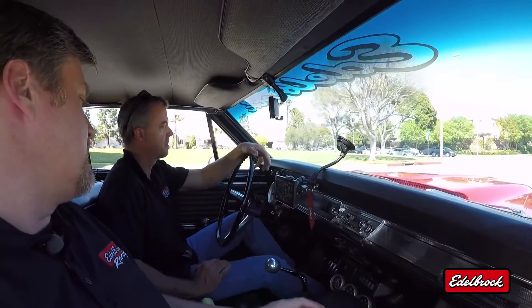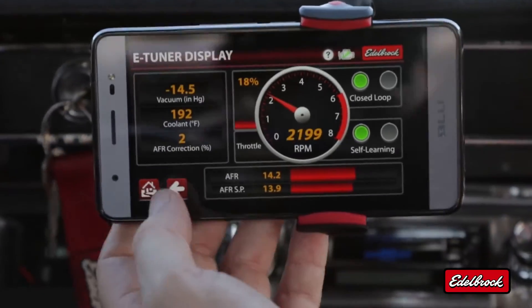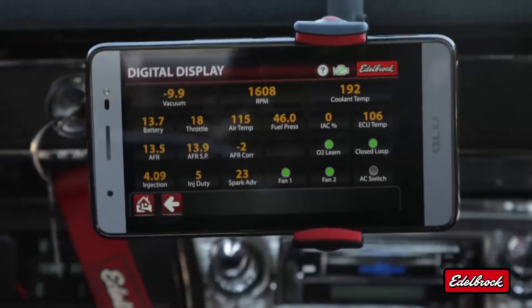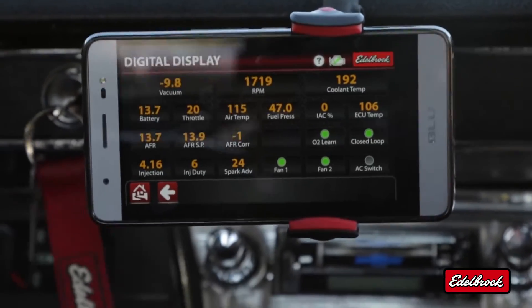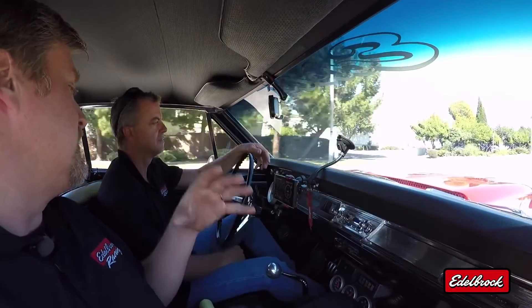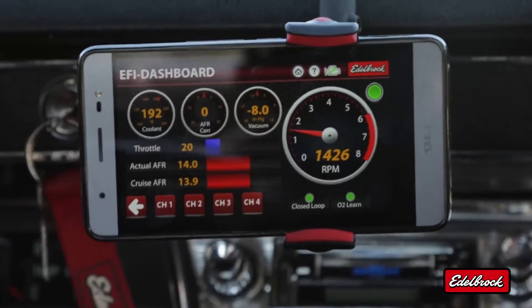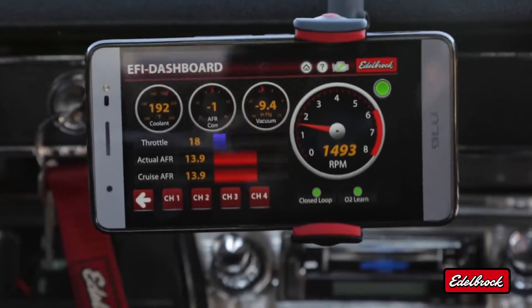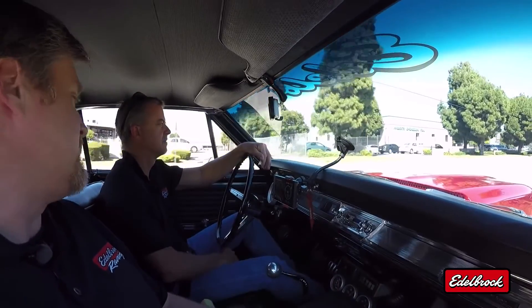Let's take a look at some of the other E-Tuner displays. The digital display gives you a lot more information — it's not as graphic, but provides a lot more detail. The EFI dashboard is similar to the first E-Tuner display we saw, just a different layout. It's all about preference — you can choose whatever display you're more comfortable with and what information you want to see.